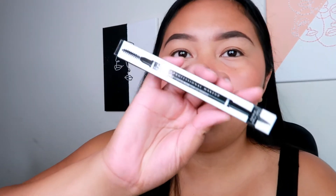Next one is the NYX Professional Makeup Micro Brow Pencil. I was gonna restock on my Anastasia Brow Wiz, but I feel like I've been using this and it's much cheaper. I believe this is only like $9.99 or $8.99 and the Anastasia is like $23.25. I feel like this is an actual dupe of the Anastasia Brow Wiz. I get the shade black.